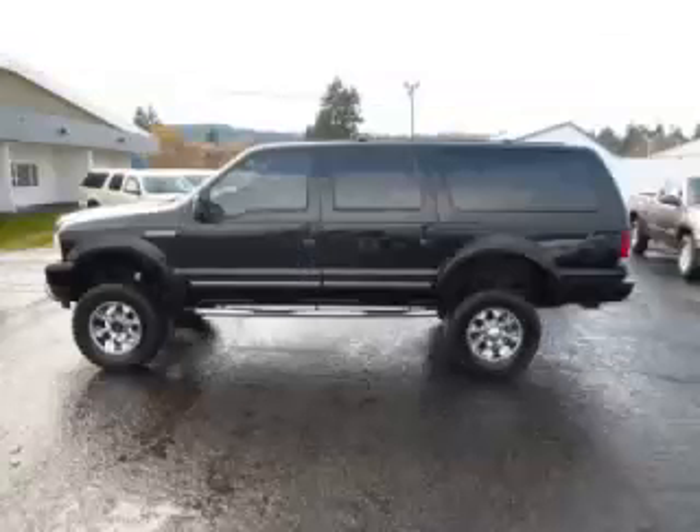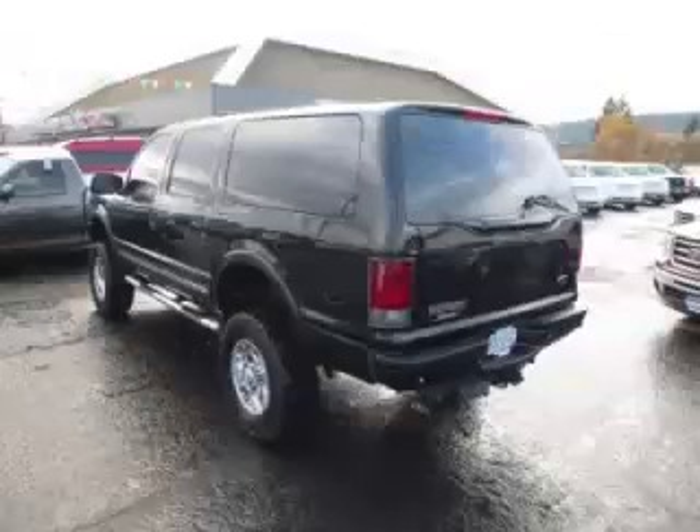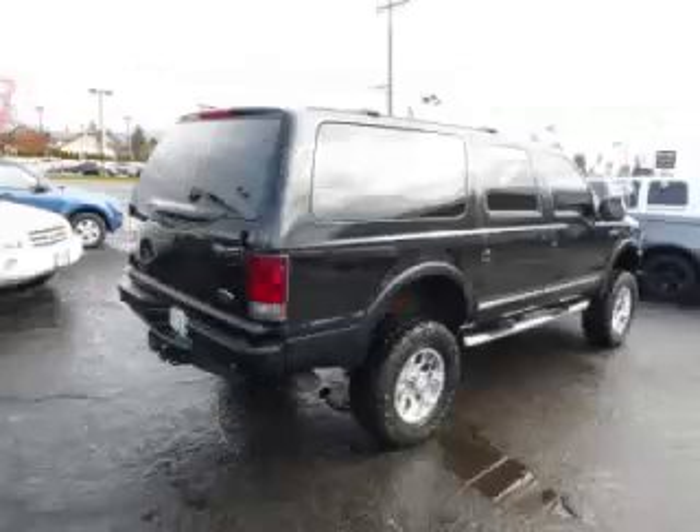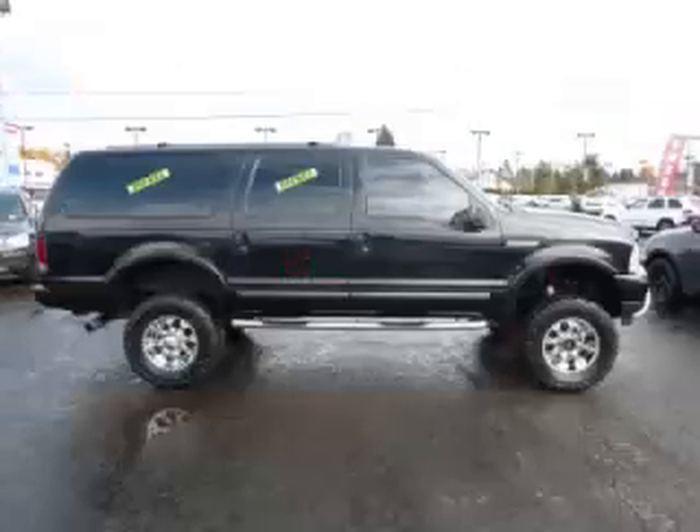This is a 2003 Ford Excursion Limited 6.0L V8 engine. Top features include Ford Captain's chair, climate control, custom wheels, seat memory, and oversized.